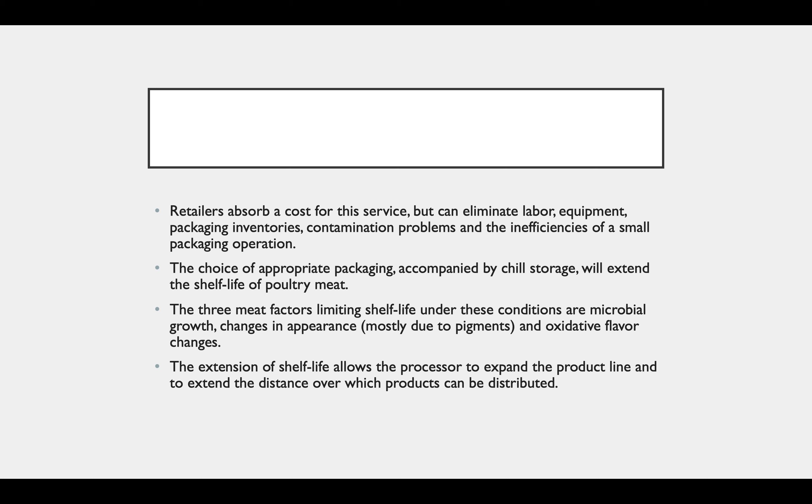Retailers absorb the cost of their services but can eliminate labor, equipment, packaging, inventories, contamination problems, and the inefficiencies of a small packaging operation. The choice of appropriate packaging accompanied by chilled storage will extend the shelf life of poultry meat. Three main factors limiting shelf life under these conditions are microbial growth, changes in appearance, and oxidative flavor changes.